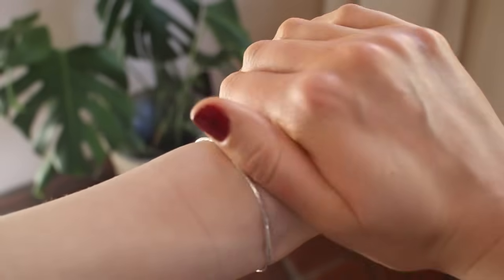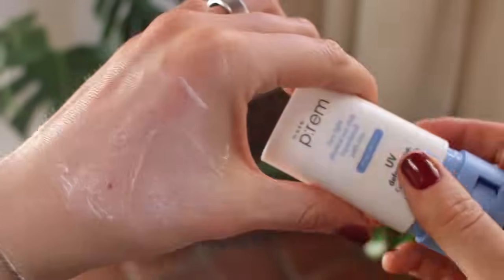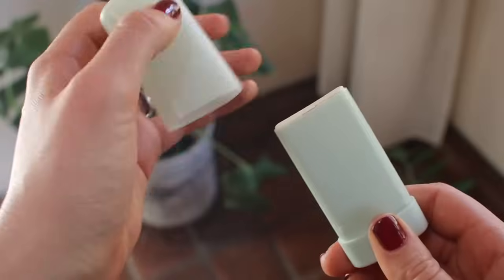This video is sponsored by Skillshare. I have tried so many mineral sunscreens and some of them have irritated my skin or had a crazy white cast. Today I just want to share my favorites that look beautiful, feel beautiful, are sensitive skin safe, and have a decent SPF. Let's get started.